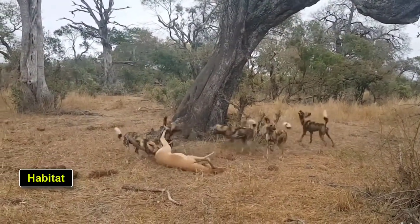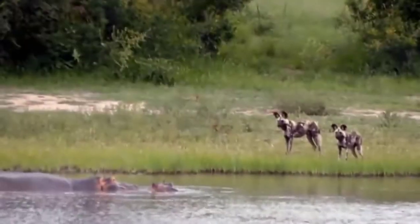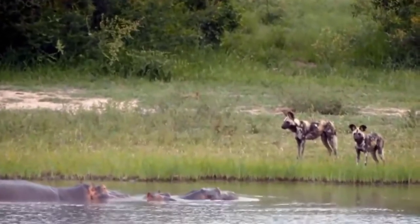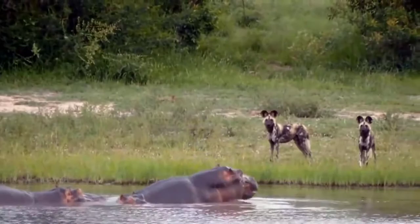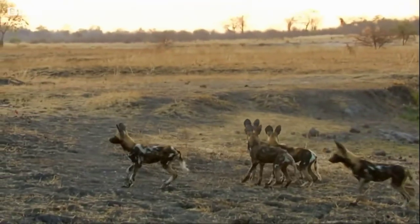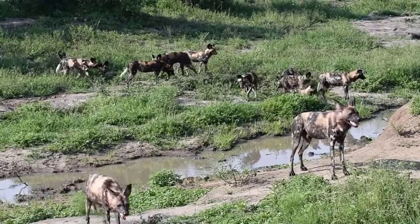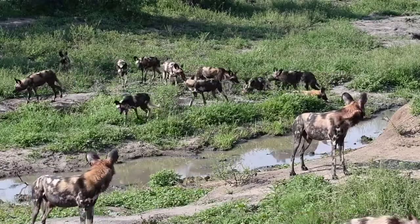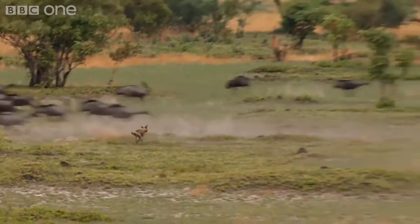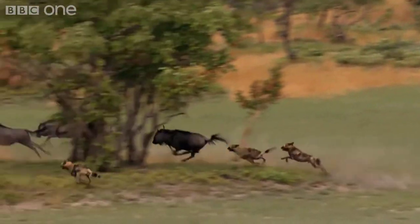Habitat: the African wild dog is mostly found in savannah and arid zones, generally avoiding forested areas. This preference is likely linked to the animal's hunting habits, which require open areas that do not obstruct vision or impede pursuit. Nevertheless, it will travel through scrub, woodland, and mountain areas in pursuit of prey. The African wild dog has very strong social bonds — stronger than those of sympatric lions and spotted hyenas — thus solitary living and hunting are extremely rare in the species. Their coat consists entirely of stiff bristle hairs with no underfur.